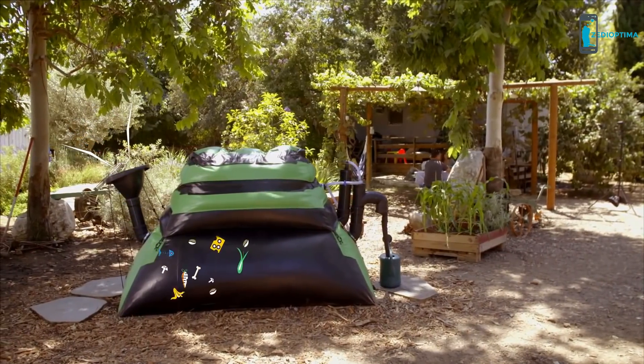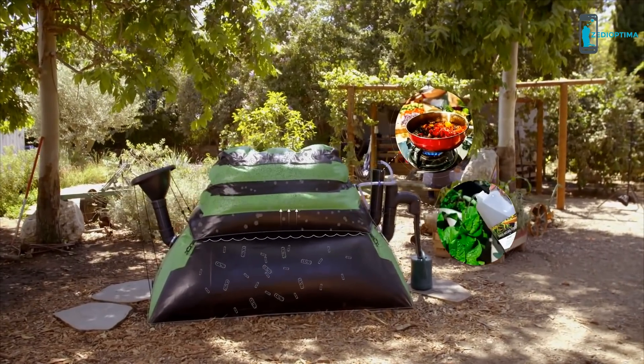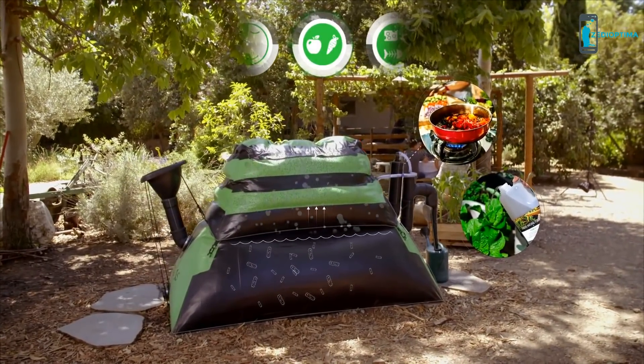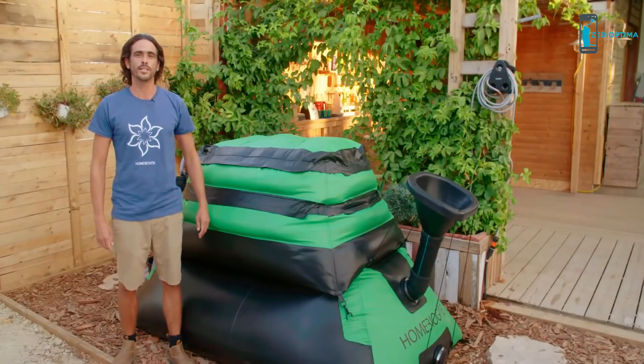Once food waste goes in, the bacteria digest the organic material and release biogaz and fertilizer. No electricity is required. It is completely safe to use, odorless, and can digest anything, from fruits and veggies to meat and dairy. Home Biogaz 2.0 is now ready for mass production. We need your help to start the manufacturing process. If you believe in our cause, we invite you to back our campaign and share it with your friends and family. Thank you.